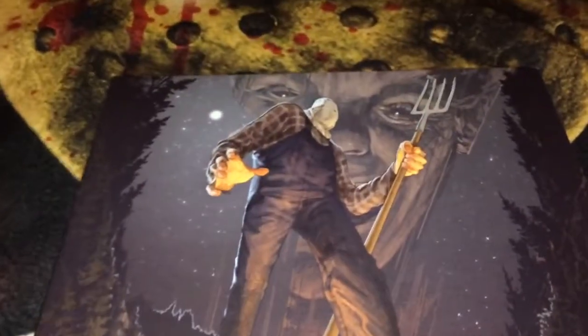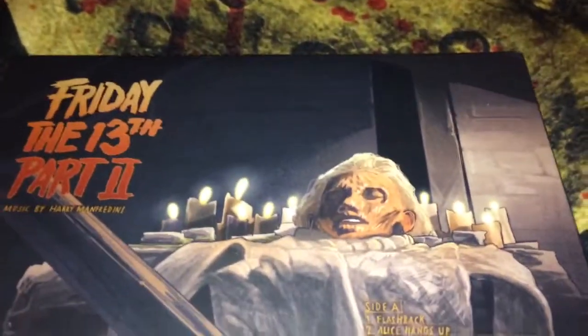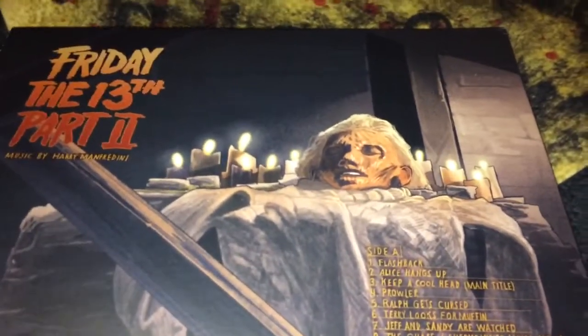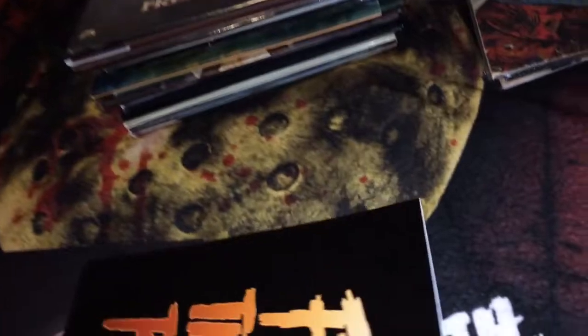The next one is Friday the 13th Part 2. You can see that this is sackhead Jason on the cover, and there's a nice gatefold with the head of Pamela Voorhees inside. This film came out in 1981 and it's put out by Waxwork Records — one record, side A and B. The vinyl is blue and red, like Pamela Voorhees's sweater in the movie — a light sky blue, baby powder blue color.